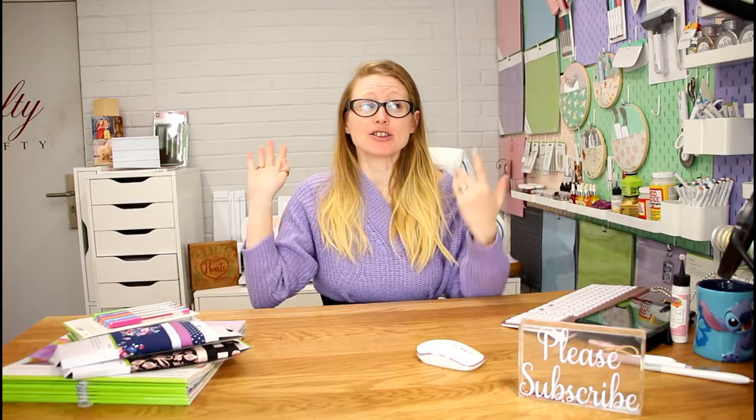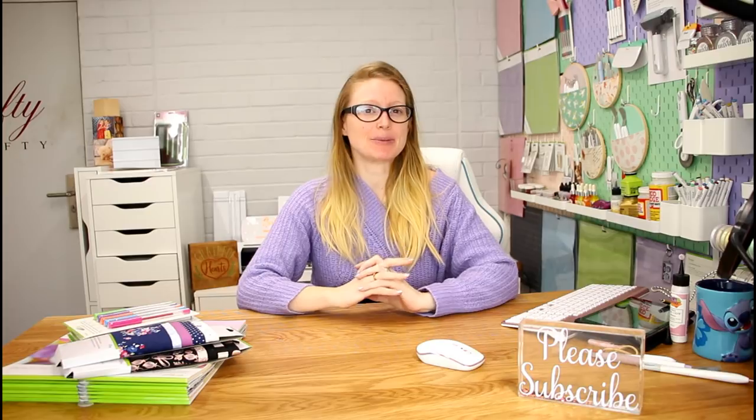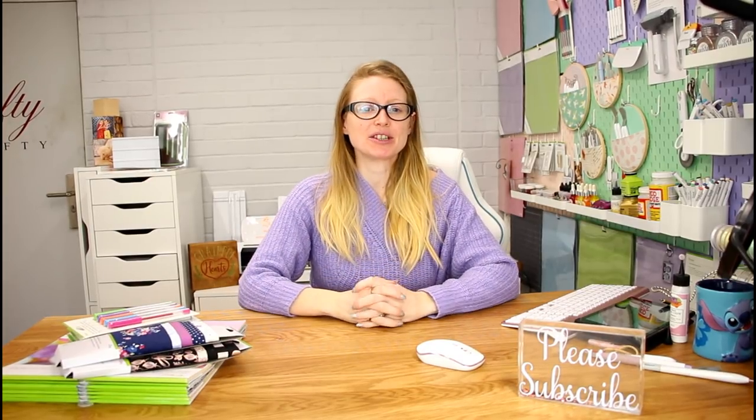Hi my lovelies, I hope you're all well - it is so lovely to be back, I have missed you all so much! You can see the craft room is nearly finished, there are a few bits that need doing, but we are nearly there. Super excited to be able to show you around the craft room once it's completely finished.